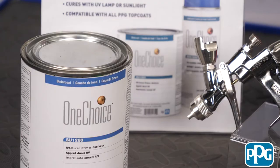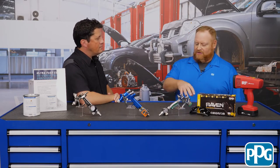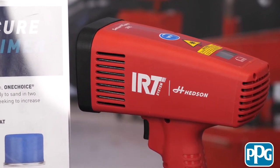Does PPG offer a whole system with this product, including UV curing equipment and personal protective equipment? We do provide all the personal protective equipment you might need — glasses, gloves, anything to protect your skin and eyes. We've tested almost all the major brands of equipment. As long as the equipment meets 395 nanometers, you can use any brand — including older equipment — as long as it's in that 395 nanometer range.